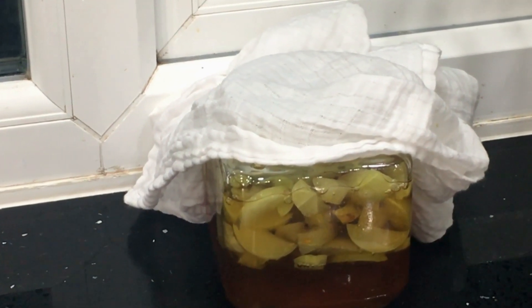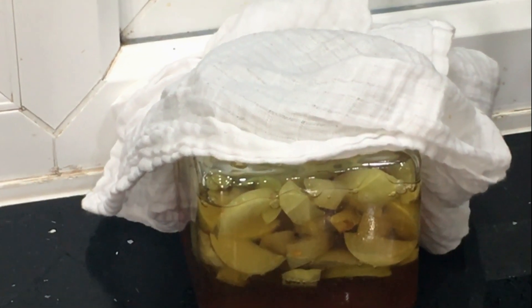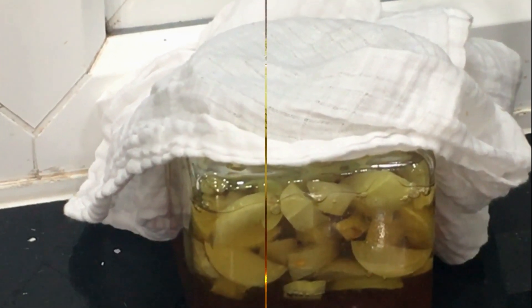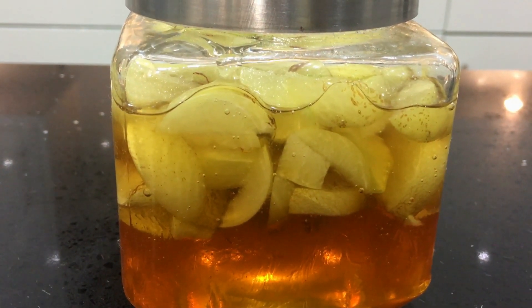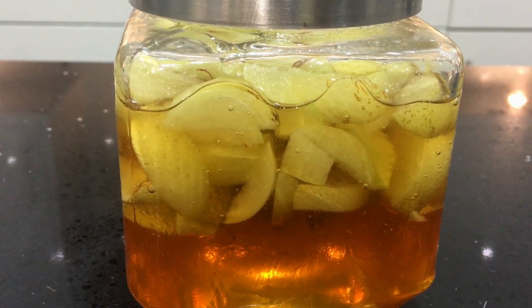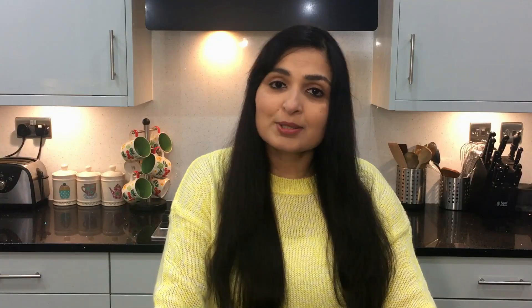Leave it like this for two days. I need to warn you that after a few hours the honey will become watery — this is the water from the gooseberries leaching out; you don't have to worry about it at all. Just leave it to soak. After two days, pop the lid back on and store it. Leave it for 15 to 20 days before using it so it gets fully soaked and gives a better taste.